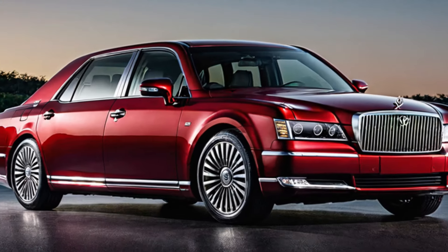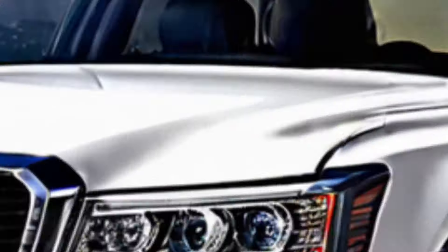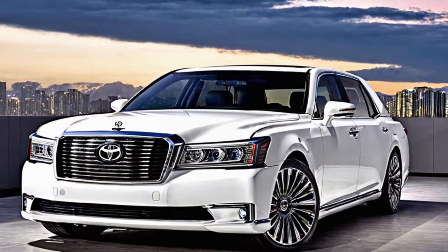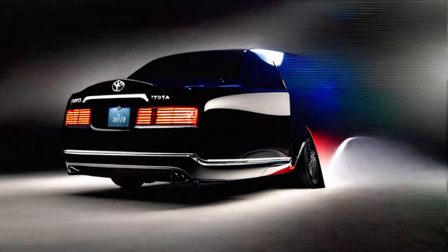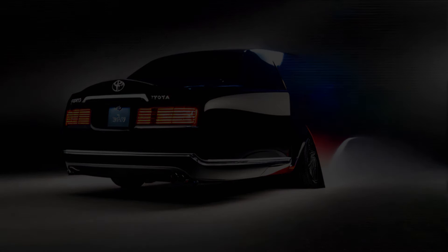Thanks for joining us on this journey into the world of the 2024 Toyota Century. If you're interested in learning more, be sure to visit your local Toyota dealer or check out the official website. Don't forget to like and subscribe for more exciting car reviews.